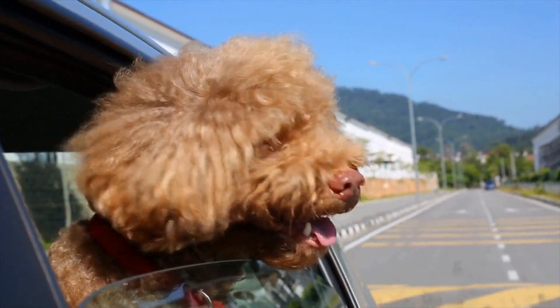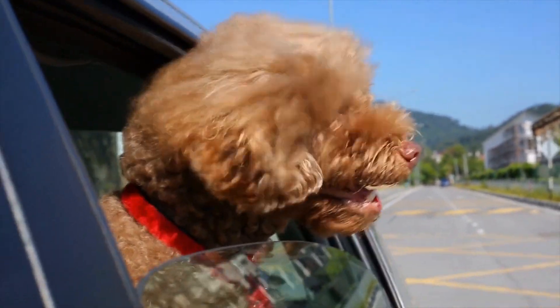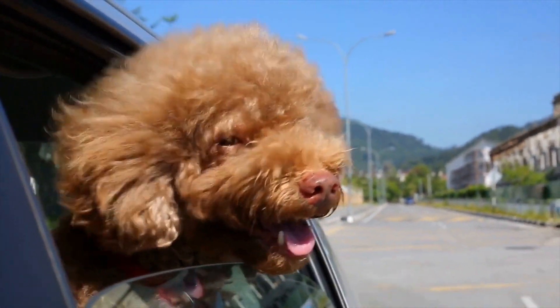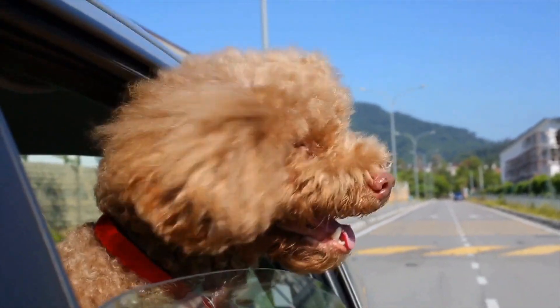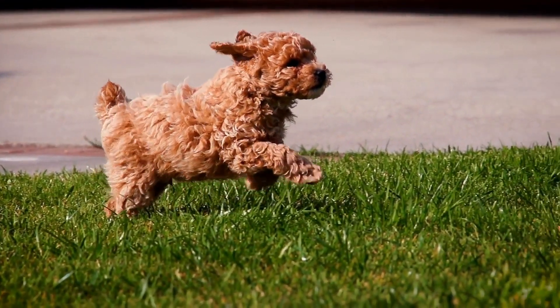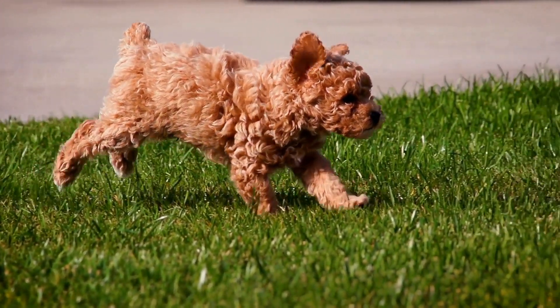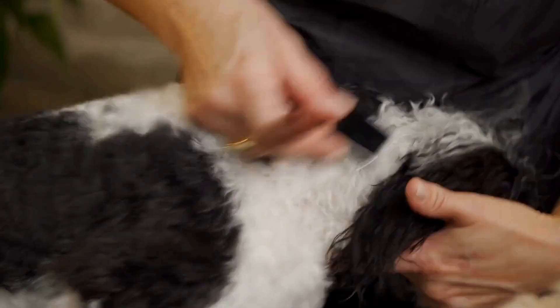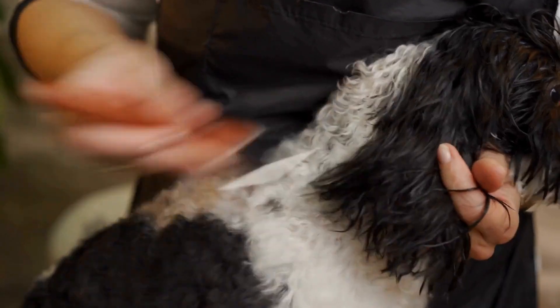One: Puzzle Toys. These toys come in various shapes and sizes and are designed to mentally stimulate your poodle. They usually involve hiding treats or toys within compartments that the dog needs to figure out how to access. Puzzle toys challenge your poodle's problem-solving skills and are a great way to keep them mentally engaged.